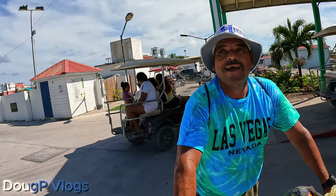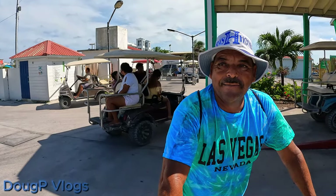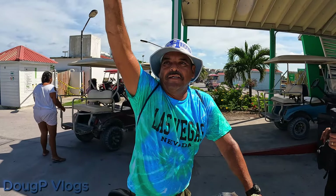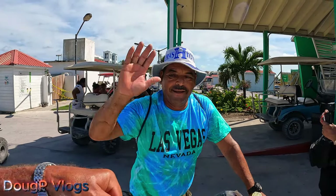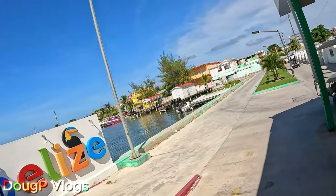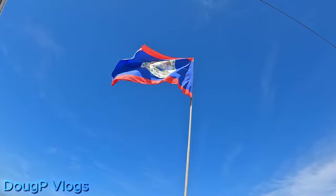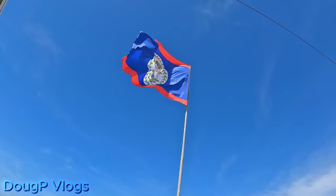Nice meeting you! Carlos Antonio Díaz — and you, how are you called? Douglas. Estamos para servirle en cualquier momento. Dios los bendiga por todo el mundo. Wonderful Belize! Let me see if I can get the flag from here. Look at that — welcome to Belize, welcome to Ambergris Caye, welcome to the town of San Pedro.